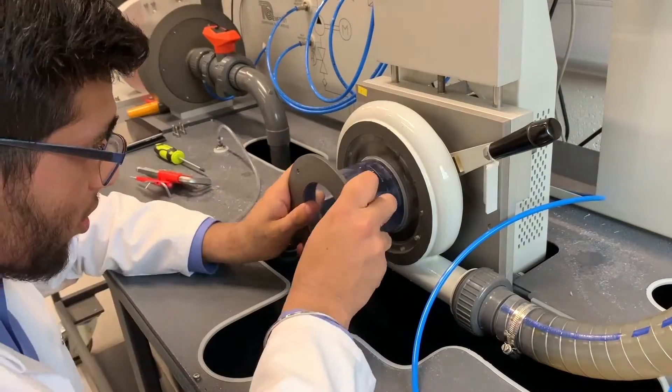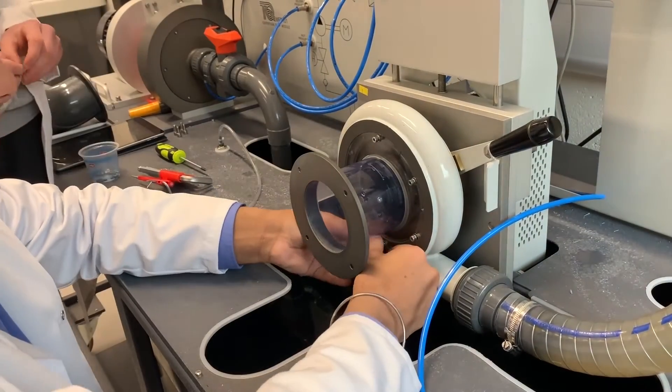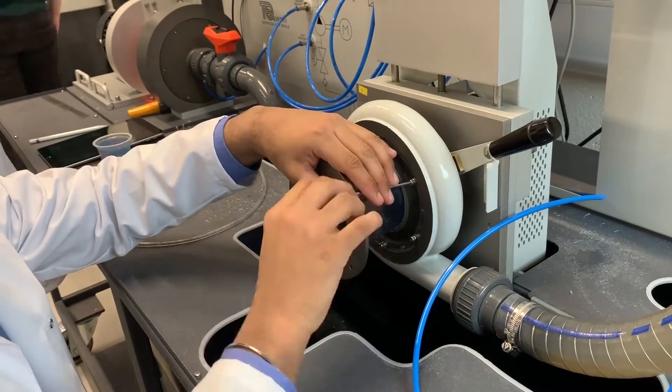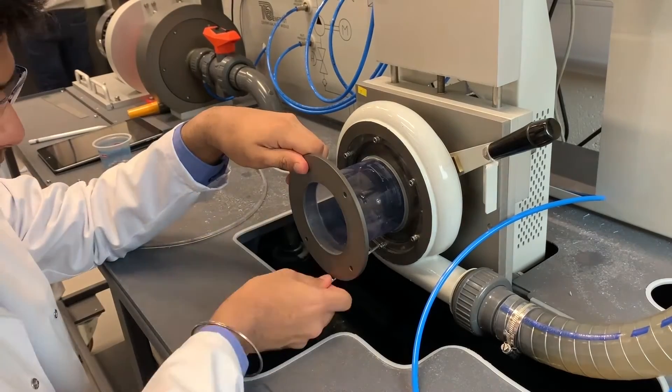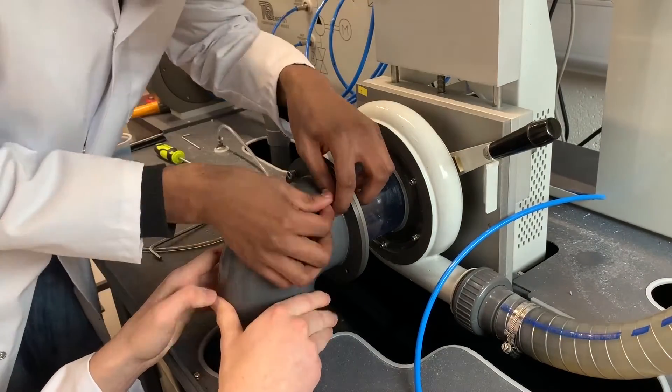As a group, we aim to answer the research question: how can changing the angle of propeller turbine blades in a hydroelectric dam make the renewable energy source more efficient when producing energy? We came up with a hypothesis that the propeller turbine with a shallow blade will generate the most power and be the most efficient.